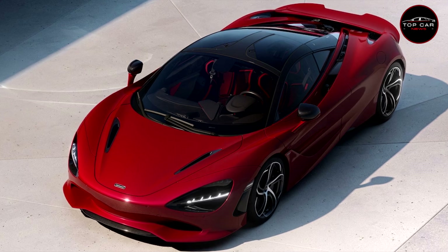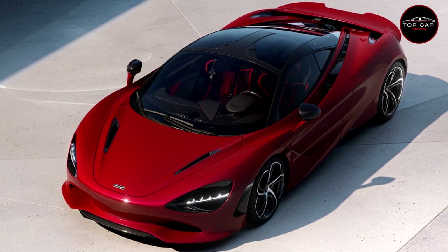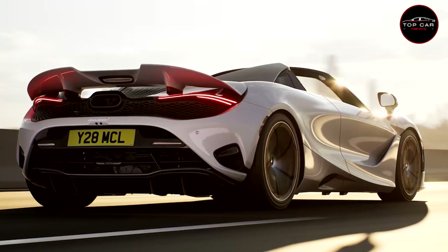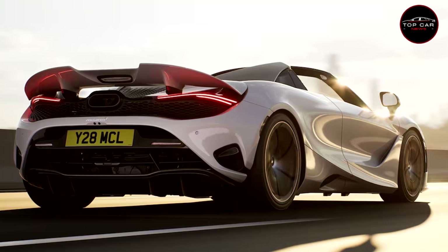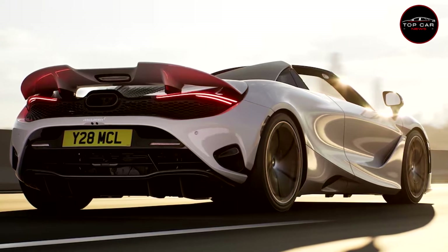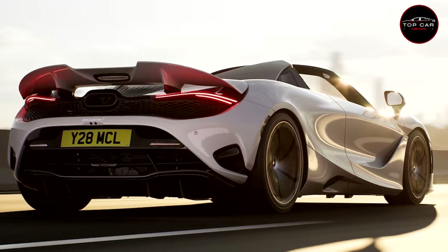The tires are mounted on new 10-spoke forged alloy rims — 19-inch at the front and 20-inch at the rear — that are the lightest standard wheels ever fitted to a mainstream McLaren, 30 pounds lighter than the 720S units.